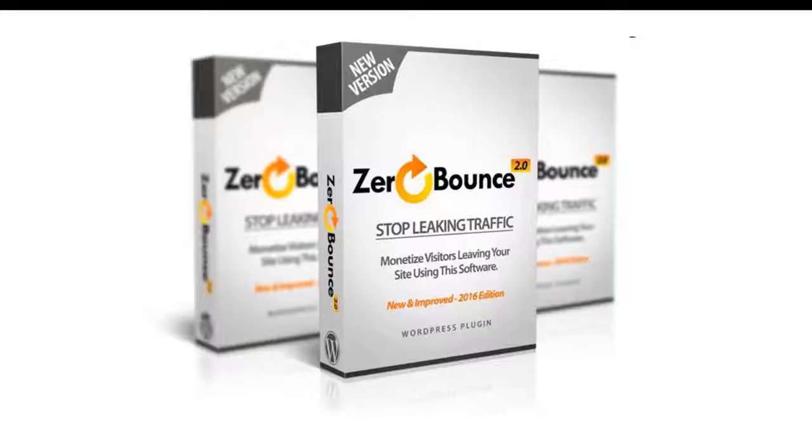WP Zero Bounce review: reduce your site's bounce rate and increase profits. Are you having trouble with your site's SEO? Do you know what a bounce rate is? I know how super hard it is to get your visitors to stick on your website. Most marketers lose between 40 to 60% of their visitors after they visit their websites.